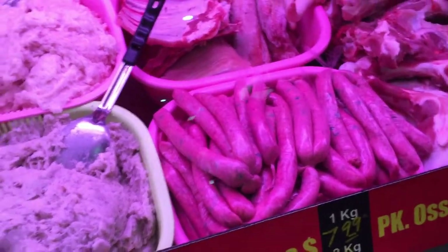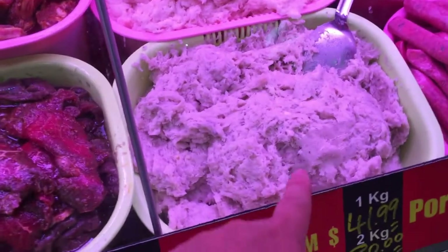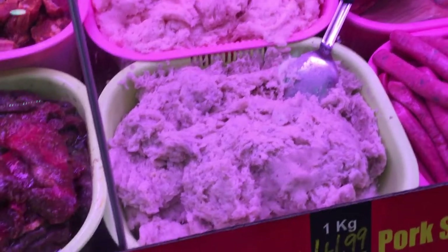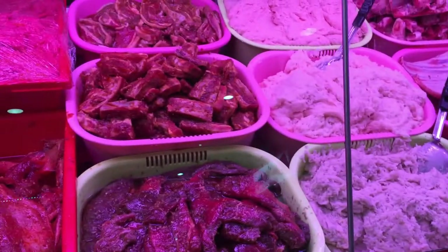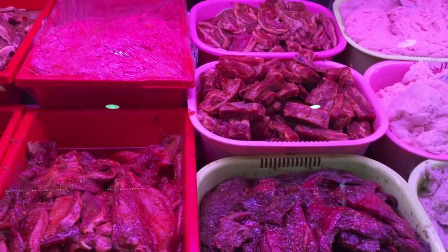Over here is fish paste — various forms of fish paste. You can get that pre-made, so you can just bring it home, form it into little patties and pan fry — off you go.